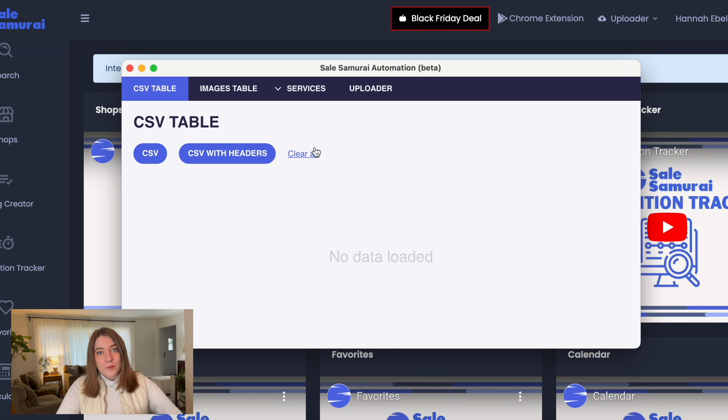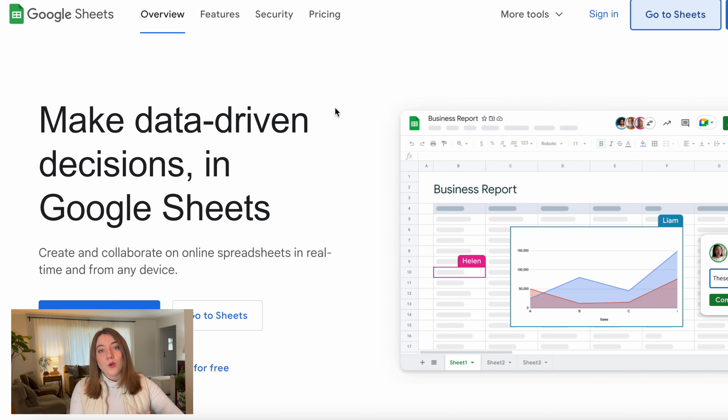Once you have downloaded that software and open it up, it is going to pull up a screen that looks basically like this. The way that this bulk uploader works is you are going to be creating a CSV file with all the information for the products you're uploading. This can be something like an Excel file or Google Sheets, which is what I personally use. If you aren't familiar with Google Sheets, it's basically a free version of Excel.